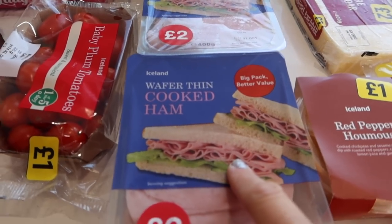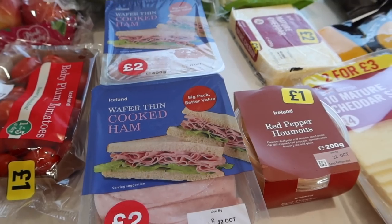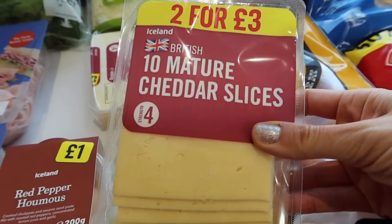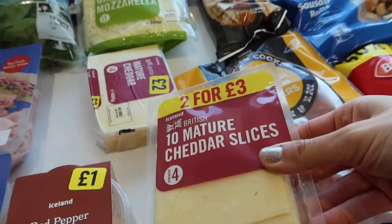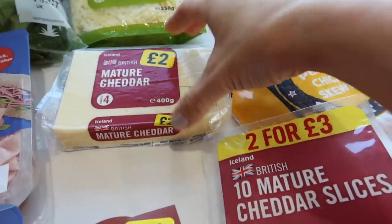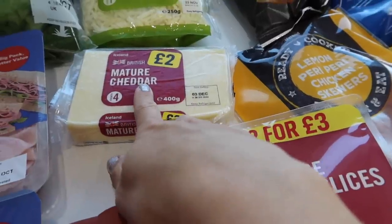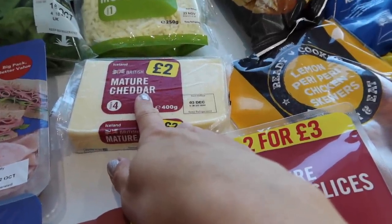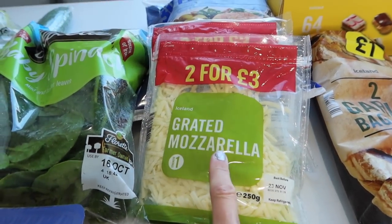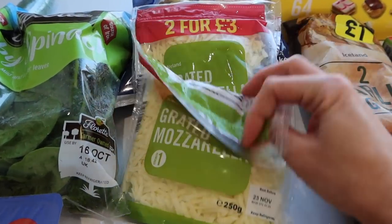Now we've got some cooked ham for sandwiches — Zara eats at home, and sometimes my husband and my eldest son take food with them as well, depending on what they're up to. I've got some sliced cheddar; they're on two for £3 but it appears I only got one. And then I've got mature cheddar for grating, which is really quick for a super quick sandwich. I've got grated mozzarella because every time I've tried to grate my own it's been disastrous, so that's worth buying grated — I got two of those for £3.